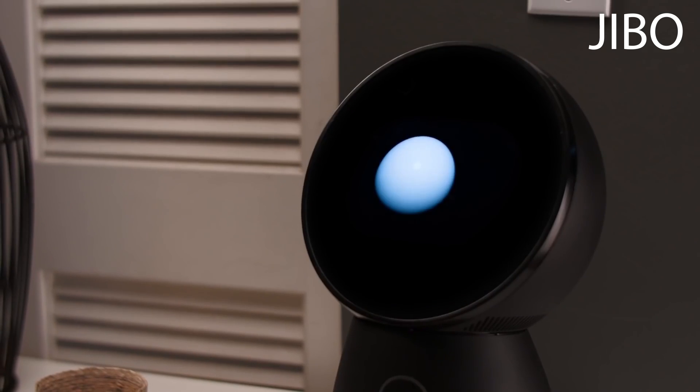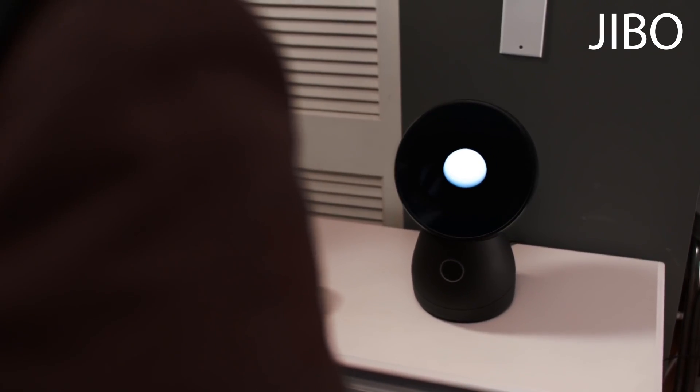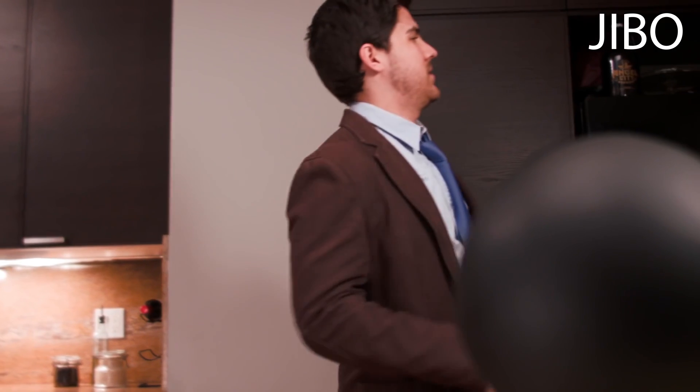Jibo is also a platform, so his skills keep expanding. He'll be able to connect to your home — welcoming you when you arrive and handling tasks like ordering takeout. He knows your preferences, like Chinese food, as usual.